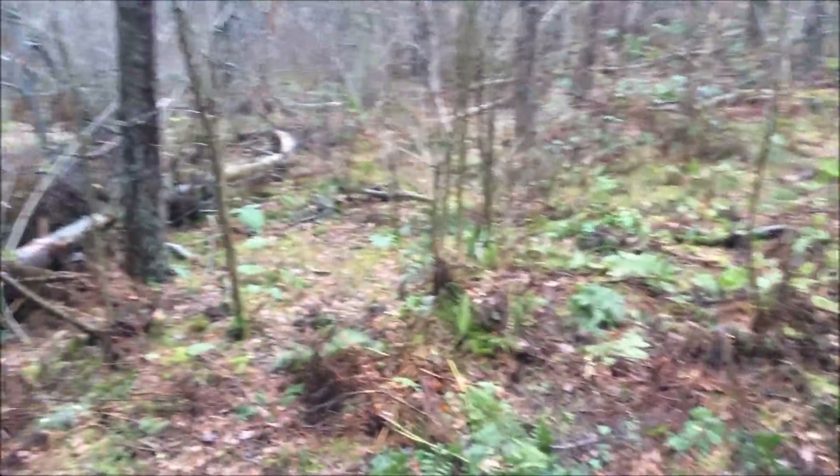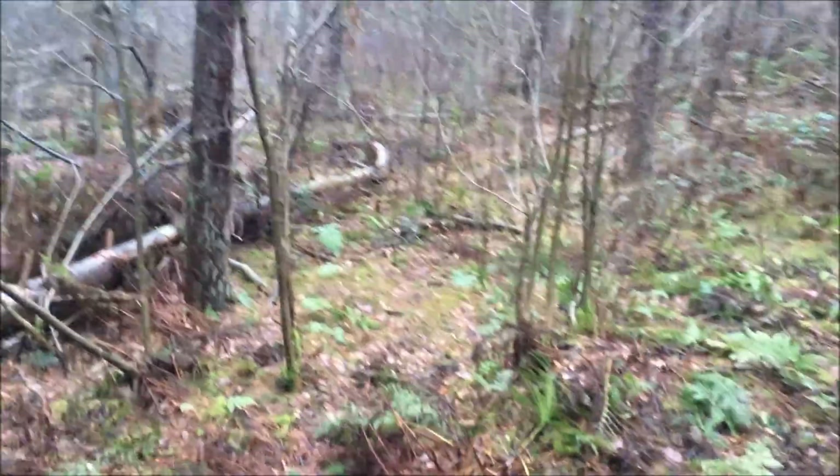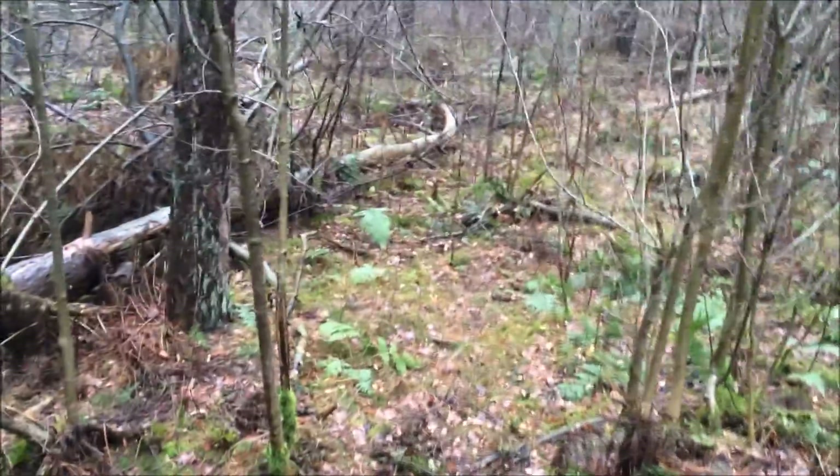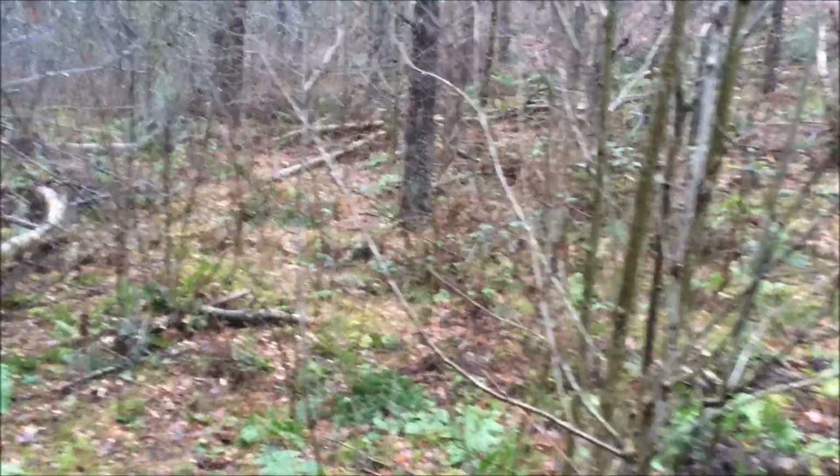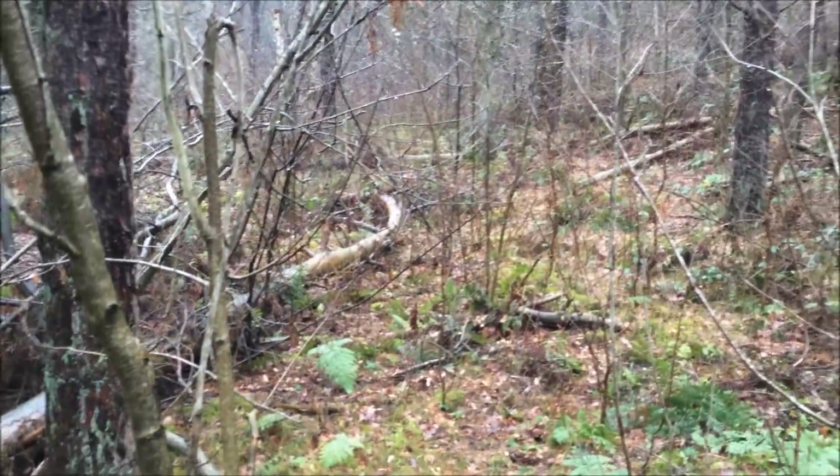I'm out here in the woods filming another episode of World War Two accounting in Netherlands, and I did find a very special thing here in the middle of the woods, so let's check it out.